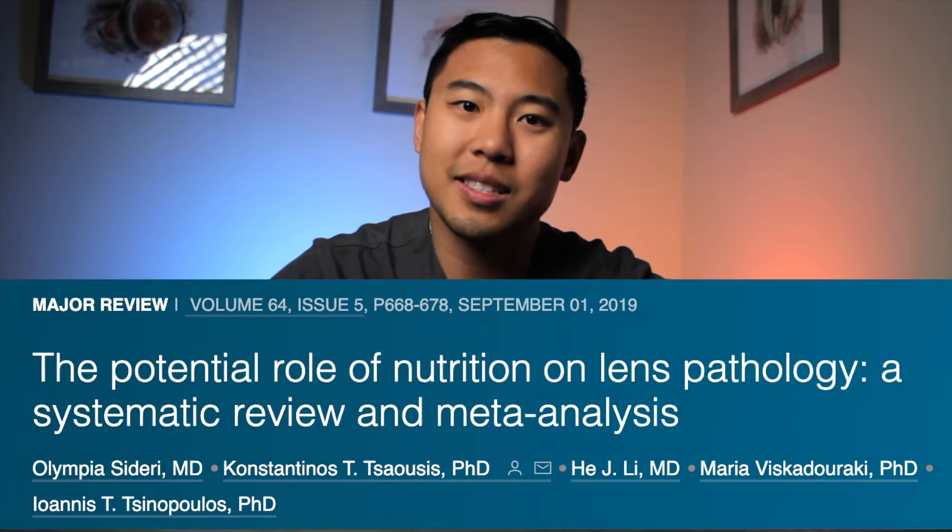The first tip to prevent cataracts is to have a diet filled with foods that have certain antioxidants. A review published in 2019 looked at several different antioxidants and their effects on cataract formation. They found that vitamin C, lutein, and zeaxanthin were found to have a protective effect against cataracts.